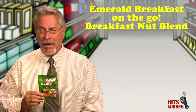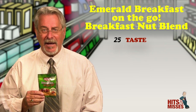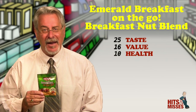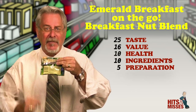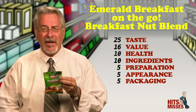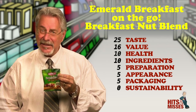First up, Emerald Breakfast on the Go — Breakfast Nut Blend. You know that breakfast is the most important meal of the day, right? Well, I'm not sure that a 1.5-ounce nut-granola mix that's 20 grams of sugar, 7 grams of fat, and 180 calories, and includes this very long list of ingredients, fits the bill. Who thought of this concept anyway? While breakfast on the go might be clever branding, I hesitate to suggest that this is anything more than a sweet yet tasty snack.